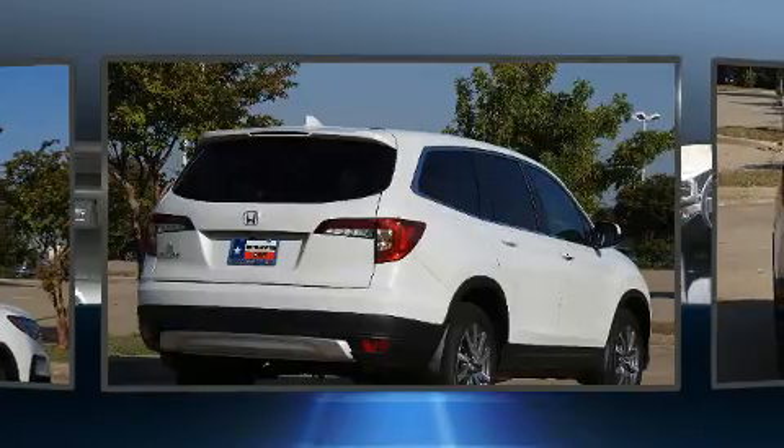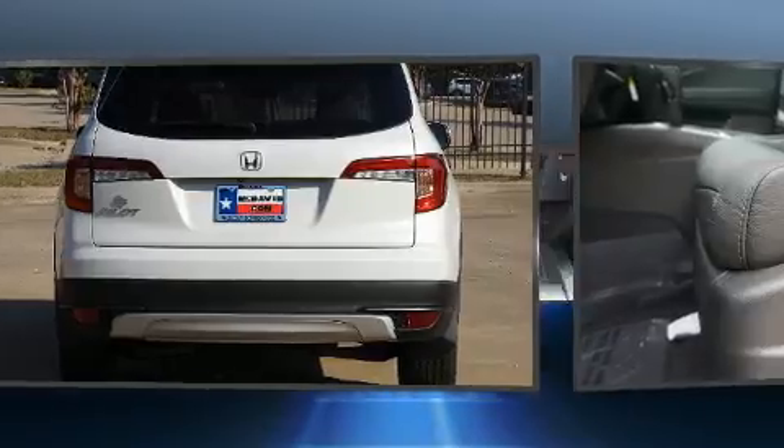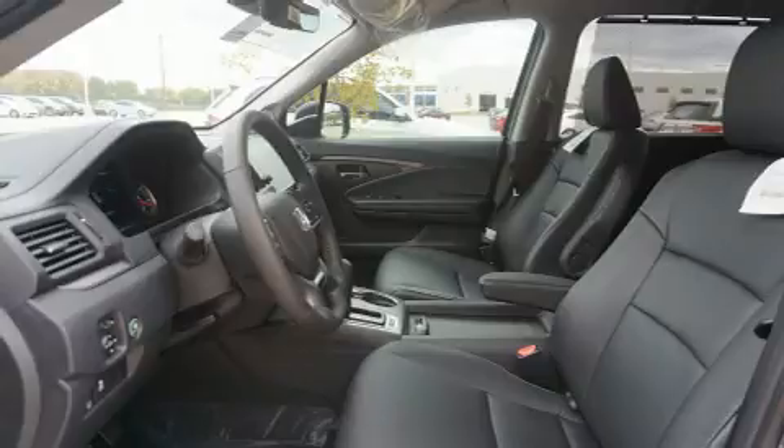Top features include air conditioning, front and rear reading lights, speed-sensitive wipers, a power seat, power door mirrors and heated door mirrors, a power lift gate, and leather upholstery.